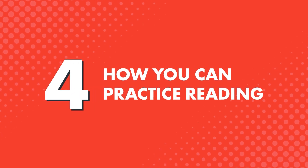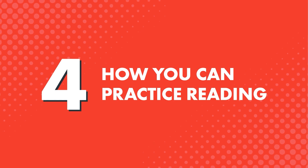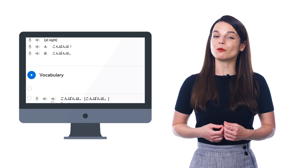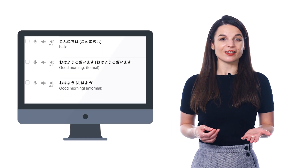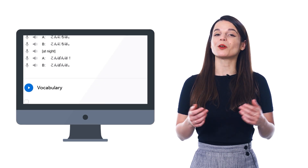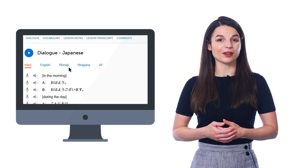Here's how you can practice reading. As you listen to the conversation, read along line-by-line. And if you don't know a word, click on the translations — they're right there in the line-by-line dialogue. You can even read with the romanized script to help you sound out the words.